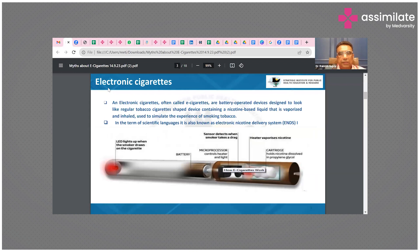This is the electronic cigarette and how it works. It has an LED light at one end which shines like a normal cigarette. There's a battery, and the microprocessor controls the heater and the light. The sensor detects when the smoker takes a drag, and the heater vaporizes the nicotine. The cartridge holds the nicotine dissolved in propylene glycol.